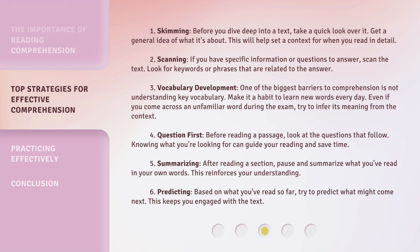Strategy 3: Vocabulary Development. One of the biggest barriers to comprehension is not understanding key vocabulary. Make it a habit to learn new words every day. Even if you come across an unfamiliar word during the exam, try to infer its meaning from the context. Strategy 4: Question First. Before reading a passage, look at the questions that follow. Knowing what you're looking for can guide your reading and save time.